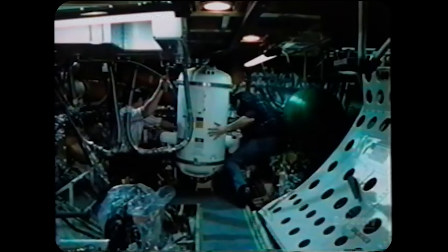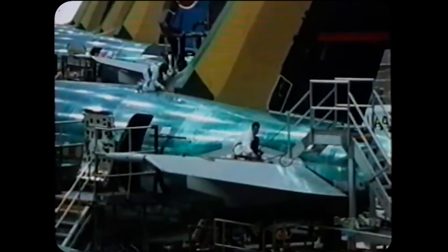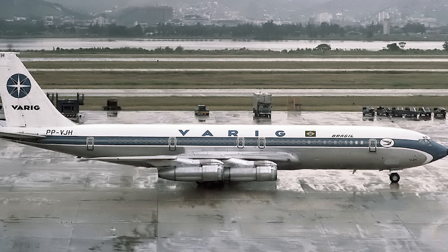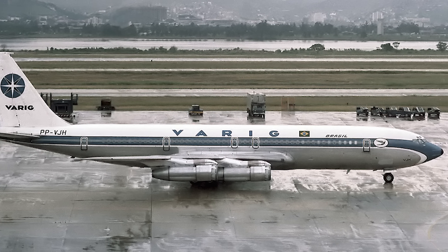By this point, radar technology had advanced so far, so fast, that the Warning Star was no longer fit for purpose and needed replacing. To that end, the United States Air Force issued preliminary development contracts to Boeing, Douglas, and Lockheed. In July of 1970, Boeing was awarded the final contract to build the aircraft that would eventually become the E-3 Sentry. Although Boeing initially planned to design and build a whole new aircraft from the ground up, this idea was quickly discarded in favor of modifying the already proven 707 to meet the needs of the Air Force.